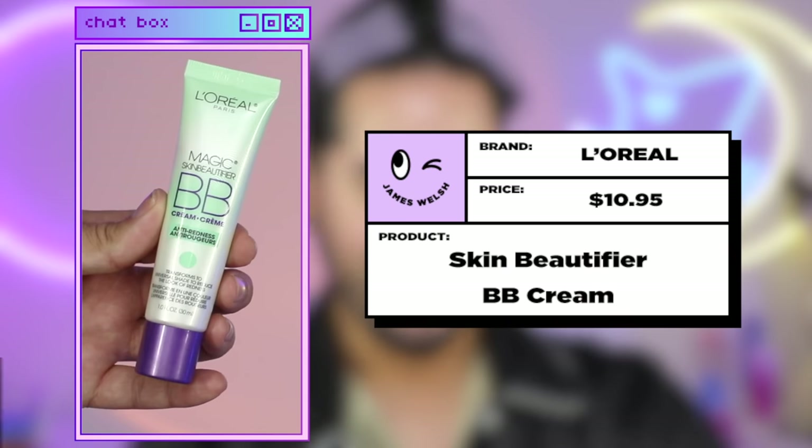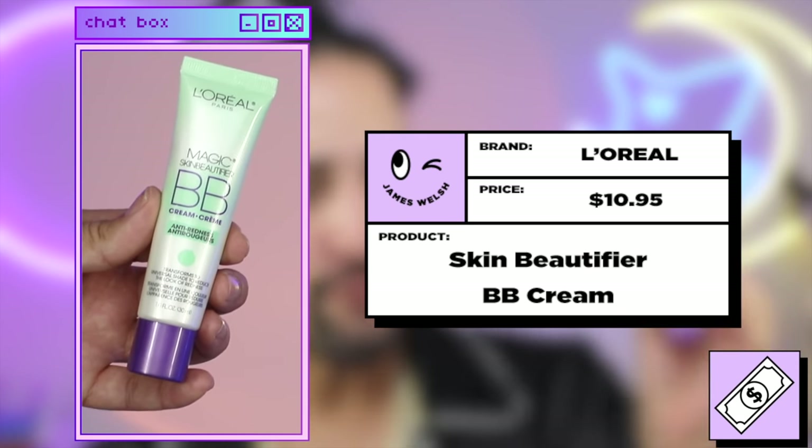The next product is going to be the L'Oreal Magic Skin Beautifier Anti-Redness — it's a BB cream, which is makeup. So whilst I rehydrate my skin, let's have a look at some TikToks, because I'm on skincare TikTok and I still see this everywhere. I want to have a look at what this product is supposed to do and some of its claims, and see if it works on me because I have some visible redness whilst I rehydrate myself.